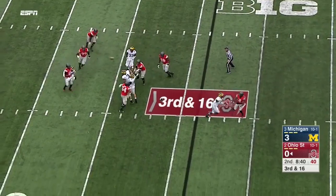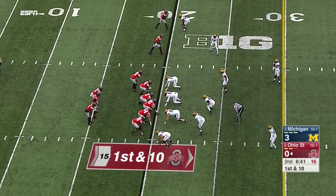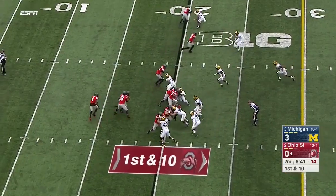Gets good protection, flips it off short — tried to get it to Samuel but he was well covered. Sieber in a matchup problem. Where has Curtis Samuel been?